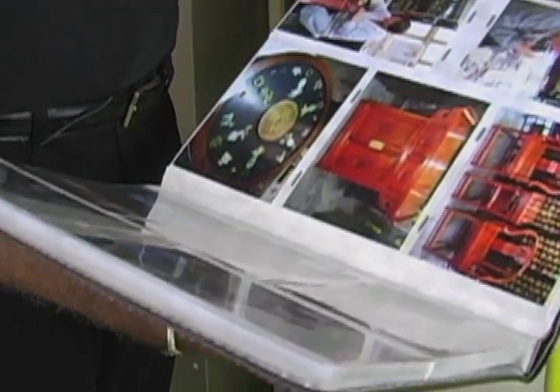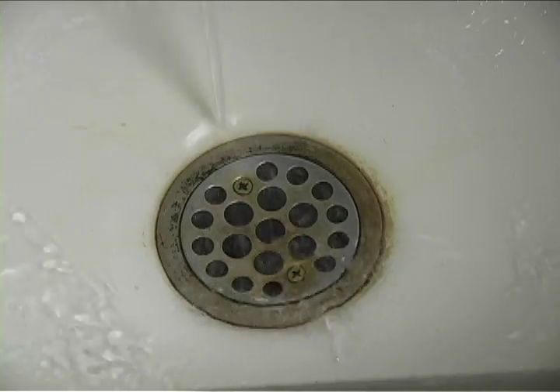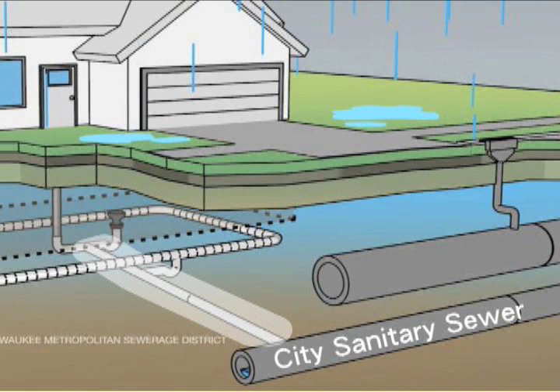To understand why basement backups occur, we need to start by looking at the things we can't see under our homes. Whenever we send water down a drain, it eventually flows to something called a lateral — the private sewer pipe that you own. It transports water from your home out to the street, where the lateral empties into the sanitary sewer pipes owned by the city you live in.